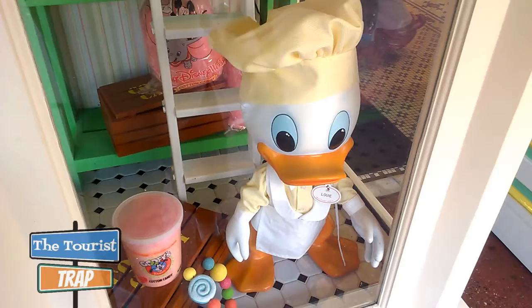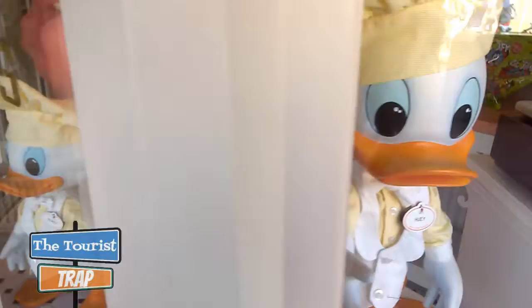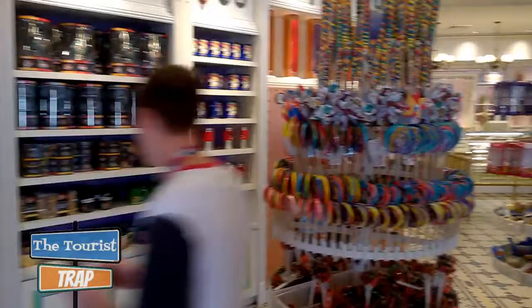Standing right out here at the doorway getting ready to walk into the Main Street Confectionary, you can smell that big whiff of cotton candy. They do have Louie here with a cotton candy display, and a little candy machine over here with Huey and Dewey, Donald's nephews. There's Huey, and over here is Dewey, and Louie is over in the other window. They are making some cotton candy here, and the smell coming out the door definitely makes you want to go inside and purchase some.